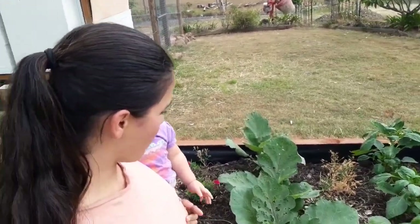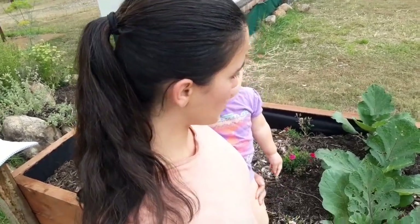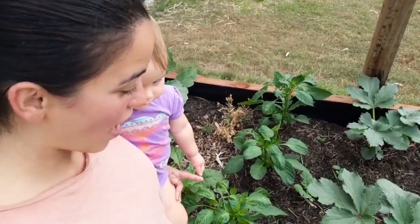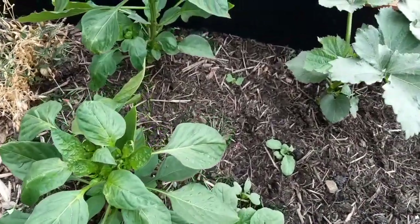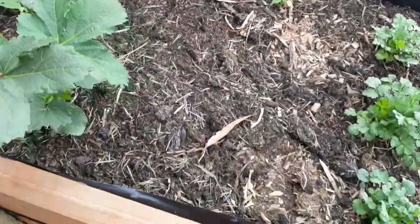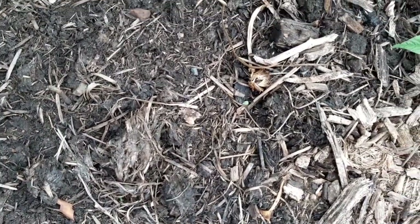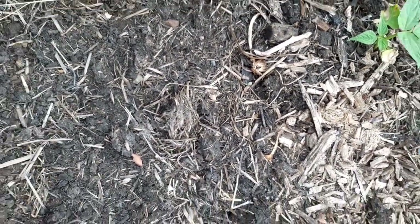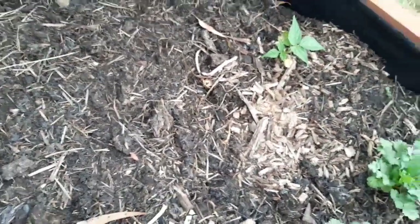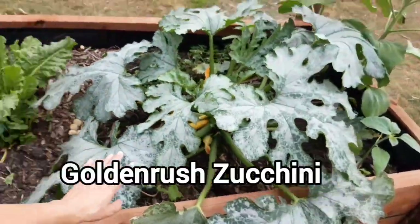I've got some more eggplants here and there's been a bit of damage from those 16-spotted ladybugs, but whenever I find them I kill them and the plants are still going strong. I've got more golden beet roots, more red capsicum, and I decided to throw in some radishes just over here next to the capsicum. More green okra as well. I've planted some flower seeds and I think I can see one little one just popping up — I planted them within the last week.